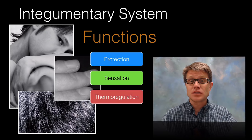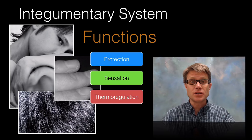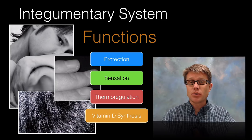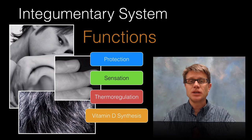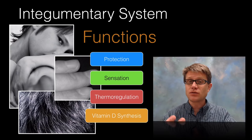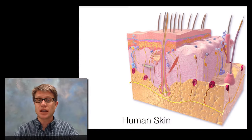It also allows us to thermoregulate. Not only goose bumps, but we can vasodilate and move blood near the surface and that carries heat away. We also have sweat glands that pump sweat out, and as it evaporates it carries heat away. It's also important in allowing sunlight in — we need sunlight to synthesize vitamin D. If we don't get vitamin D, we can't bring phosphorus and calcium into the bones, and we develop a disease called rickets. Those four things are super important in the integumentary system.